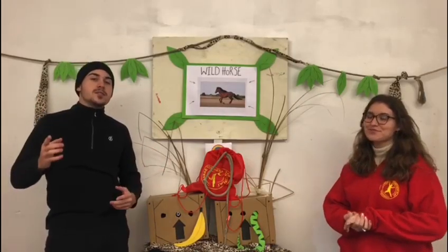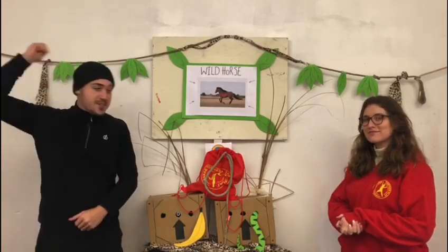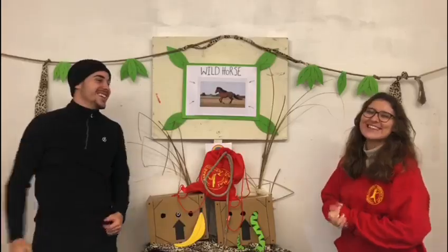Before you go guys, here's a cowboy joke. Why are cowboys always bad at maths? Because they're always rounded up! Bye guys!